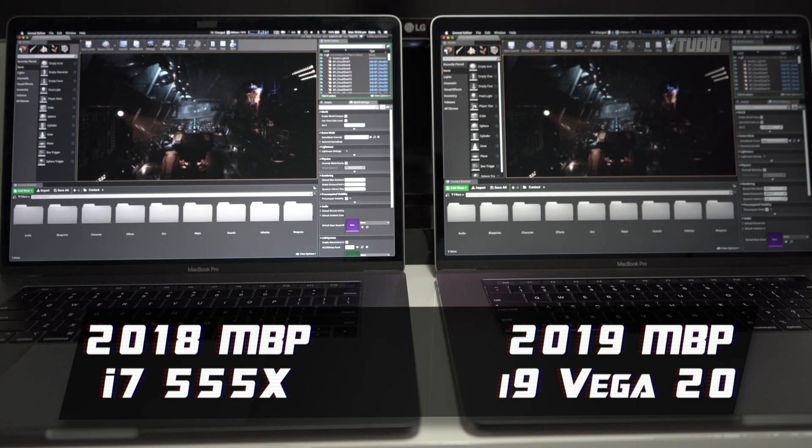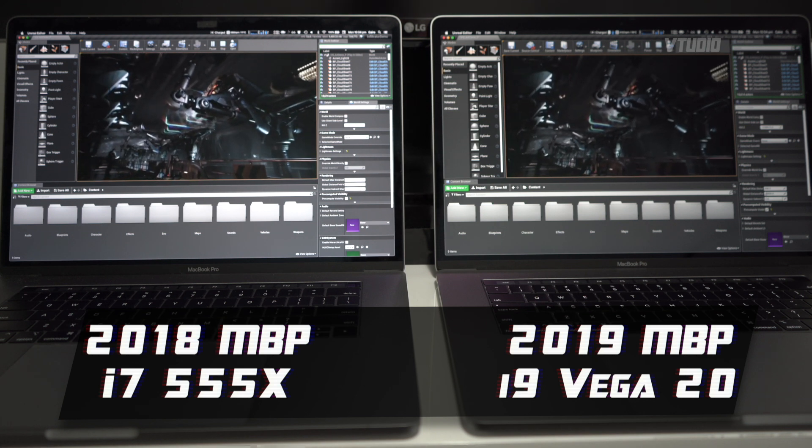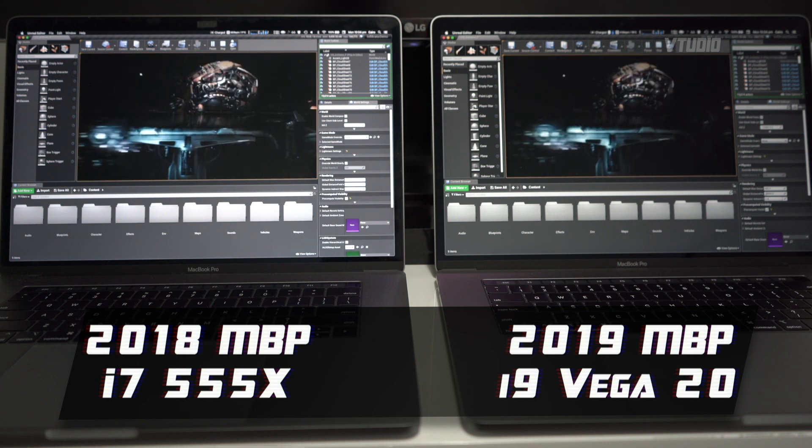Unreal Engine — around 20% faster graphics there. On the left we're getting 19 and on the right we're getting 22 to 23, versus 20 on the left.